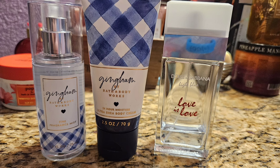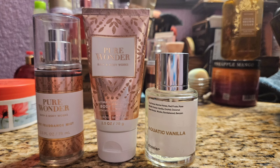Up next was another set of Gingham, which I paired with my Dolce and Gabbana Light Blue Love is Love. It's a really pretty perfume — citrus and raspberry. The citrus is super clean so it goes well with the Gingham, and then there's a little sweetness in the raspberry dry down. It was really pretty together.